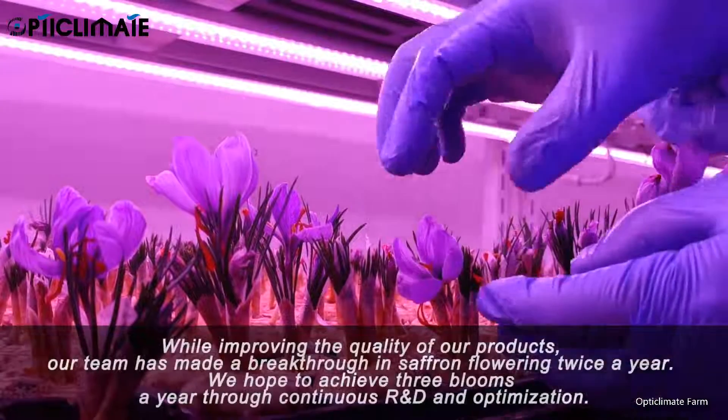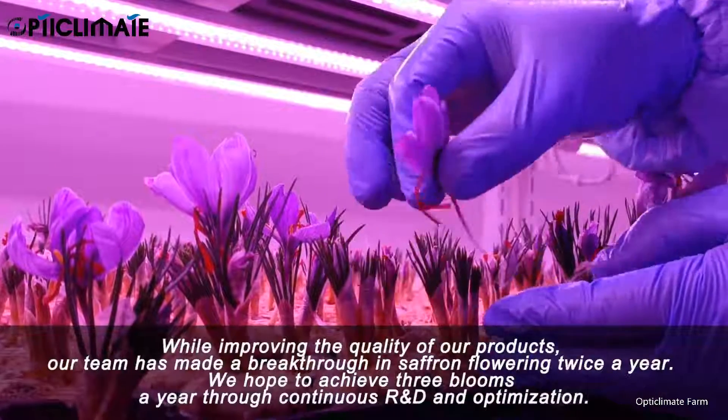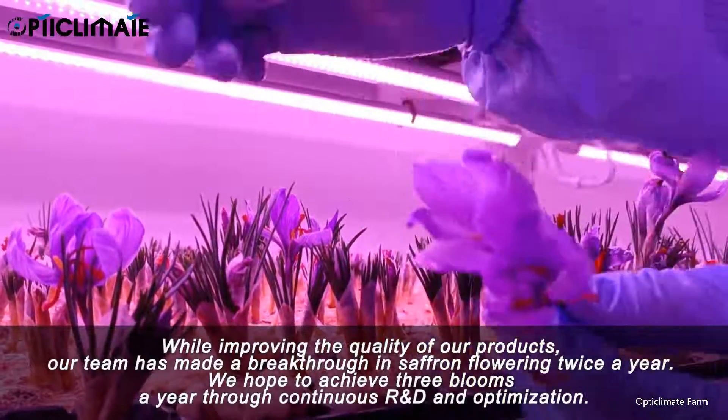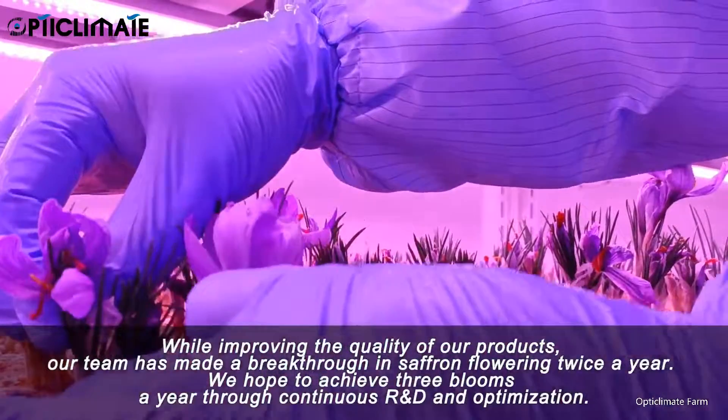While improving the quality of our products, our team has made a breakthrough in saffron flowering twice a year. We hope to achieve three blooms a year through continuous R&D and optimization.